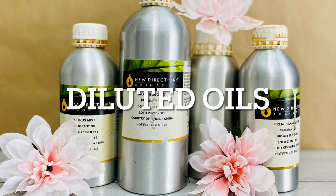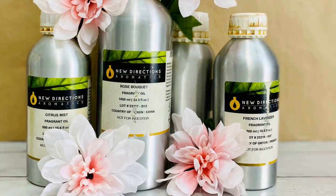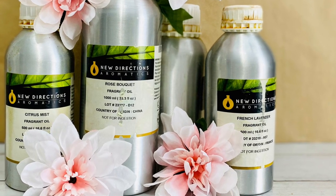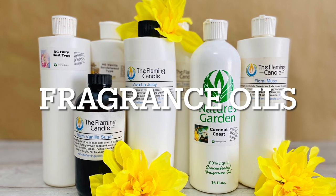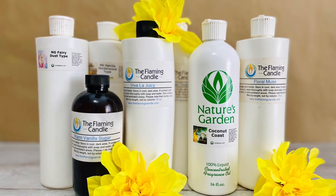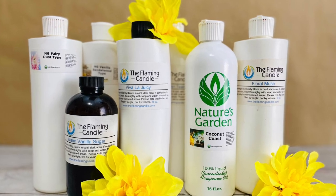Diluted oils contain absolute or essential oil that's been diluted to offer it at a more affordable price. Fragrance oils are artificially produced and synthetically compounded with aroma chemicals and natural ingredients like essential oils, extracts, and resins.